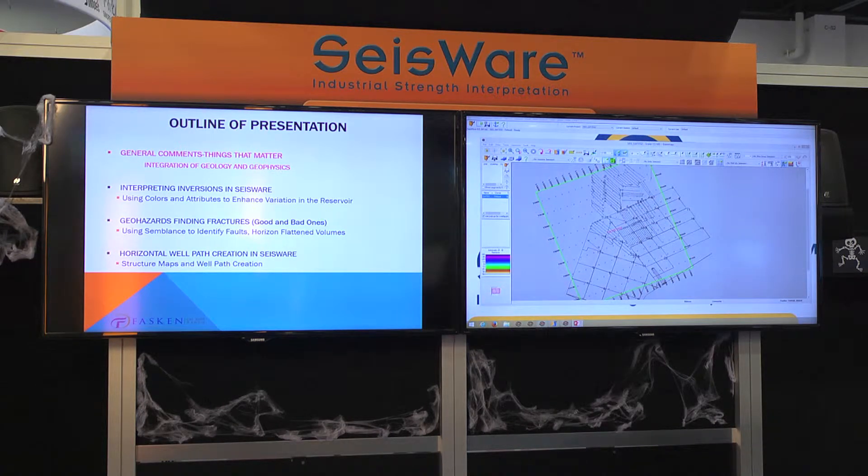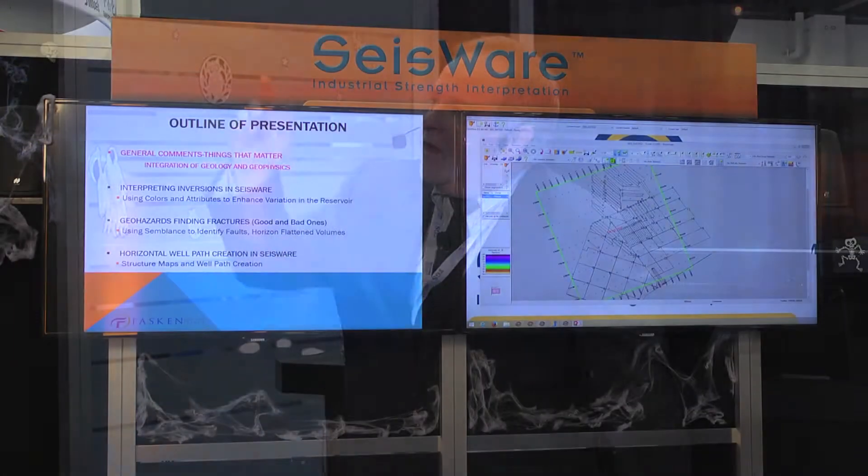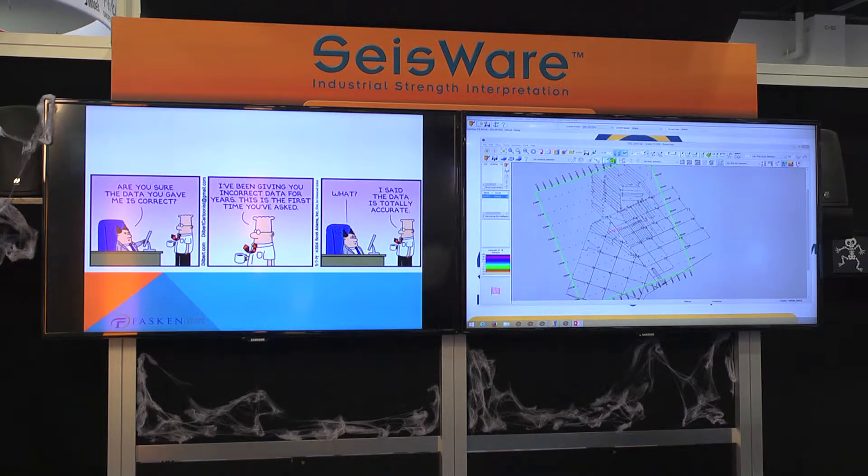This is going to be the outline of my presentation. I have a lot of stuff — I've given similar talks with this type of data and it's taken me 40 minutes, so I have to get it done in 15 minutes, so you're going to have to really listen fast. First, I want to talk about some general comments and who is Faskin Oil & Ranch.